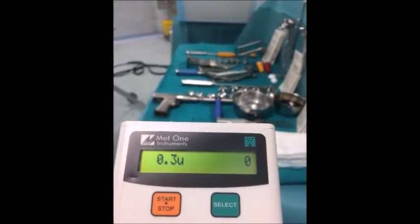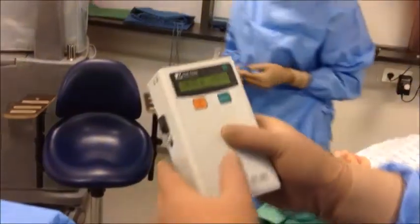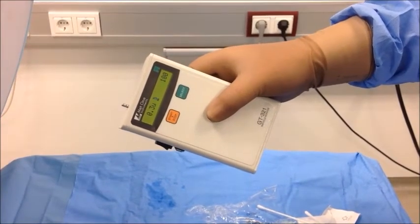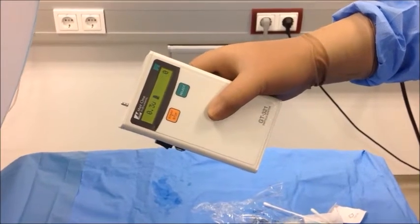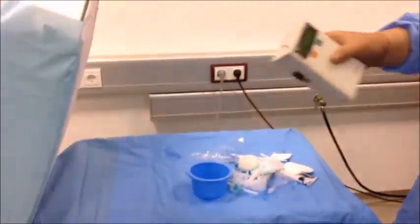The mobile laminar flow unit also complies with the rigorous standards of ISO class 5, which provides for extremely sterile conditions in operating rooms. With the mobile laminar flow unit, the quantity of particles is always below the limits in ISO class 5, even when activity is at its most intense.